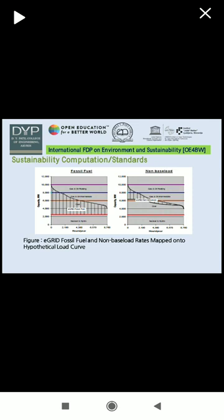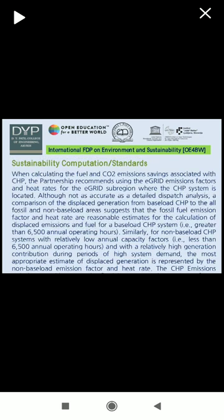This is the comparison of e-grid fossil fuel and non-base load rates mapped onto a hypothetical load curve. When calculating the fuel and CO2 emissions savings associated with CHP, the partnership recommends using the e-grid emissions factors and heat rates for the e-grid sub-region where the CHP system is located. Although not as accurate as a detailed dispatch analysis, a comparison suggests that fossil fuel emission factors and heat rates are reasonable estimates for base load CHP systems, that is, greater than 6500 annual operating hours.